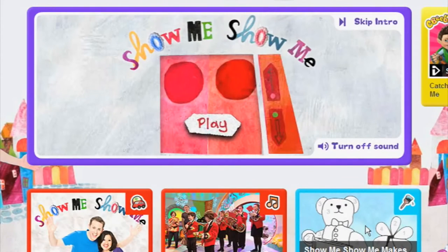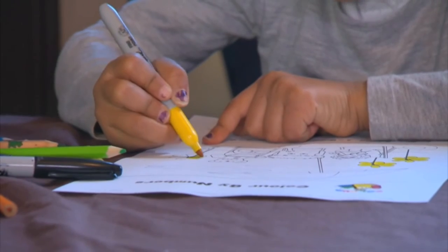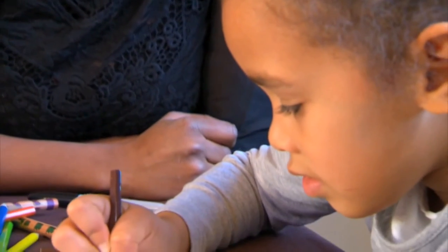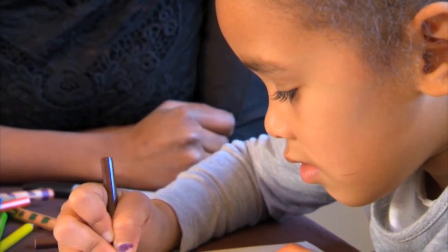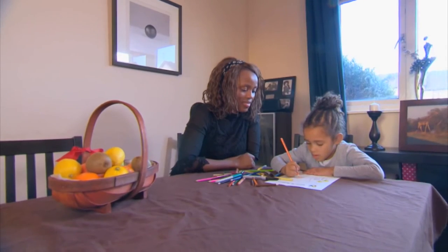Colour by numbers is a great way to help your child learn about numbers in a hands-on way. Parents can support their child with this activity by printing it out, sitting next to them, talking about the numbers, talking about the colours, and then of course putting it on the wall when it's finished where everyone can see how well they've done.